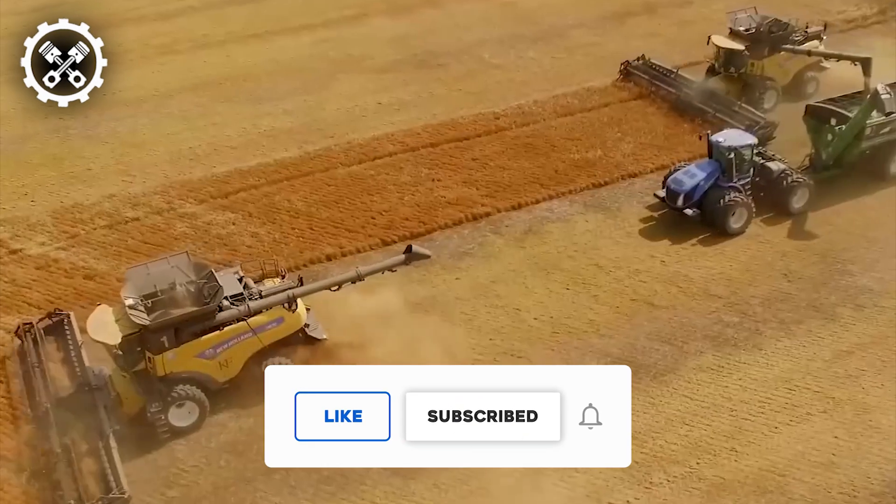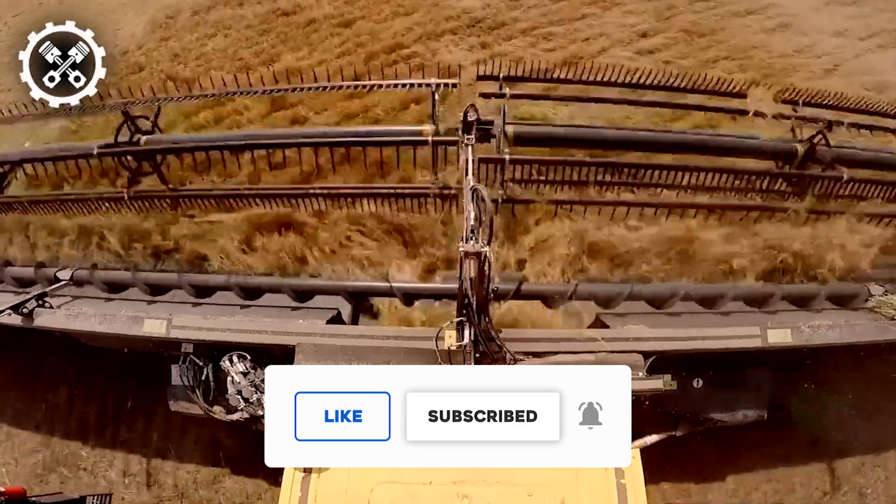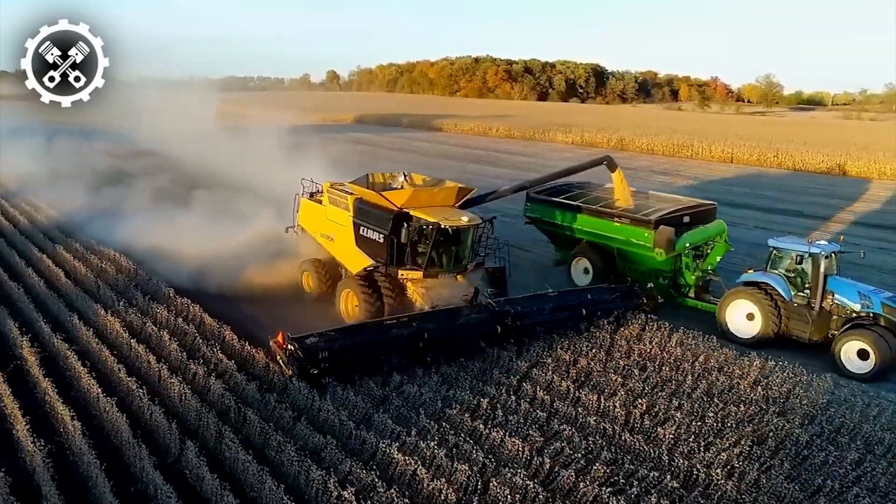Don't forget to subscribe to our channel for more informative content on farming equipment. Thanks again for watching, and we'll see you in the next video.